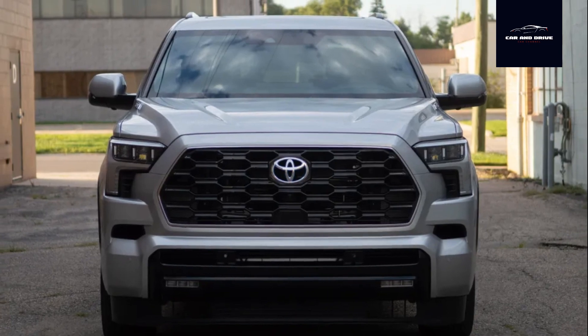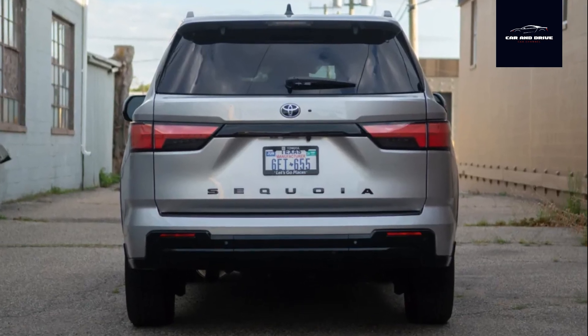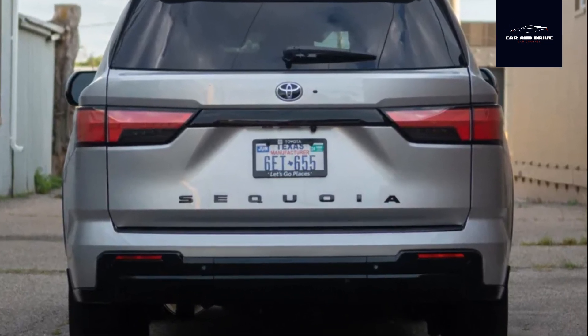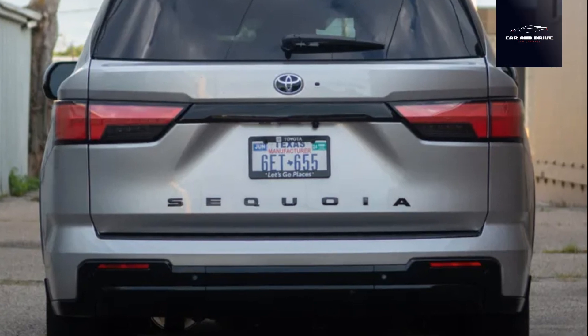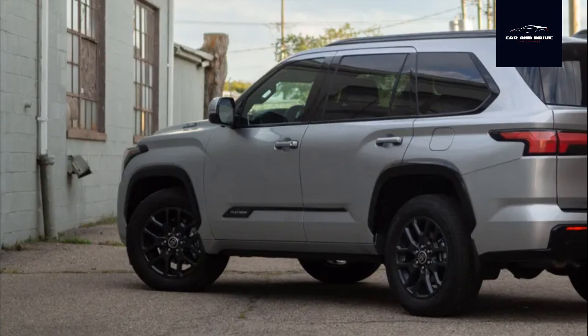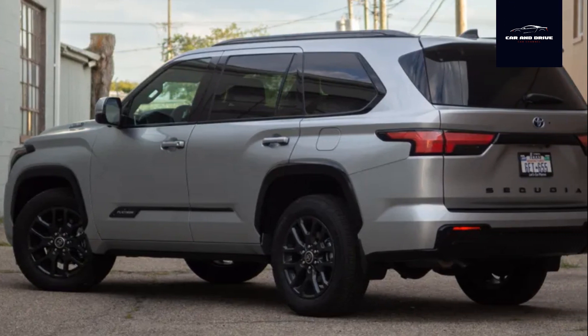Truck-based SUVs allow for far more capability when it comes to towing or traversing certain kinds of terrain, but their construction also introduces some detriments to ride quality, economy, and other things. Hot on the heels of a new Tundra pickup, the 2023 Toyota Sequoia is a great reminder that life is full of trade-offs, and it's up to you to figure out whether the juice is worth the squeeze.